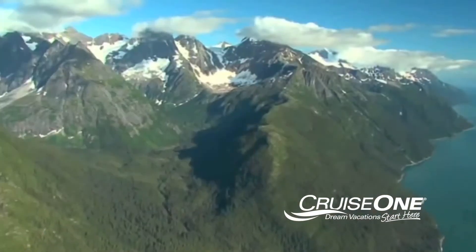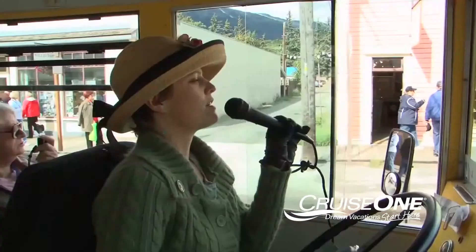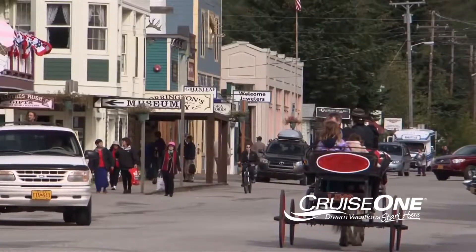It's been called the gateway to the Yukon because in the late 1800s, thousands flocked here in search of gold. It's time to dust off your spurs and tighten your gun belts. This is Skagway, Alaska. Every step you take here will remind you of this boomtown's short but meaningful place in North American history.